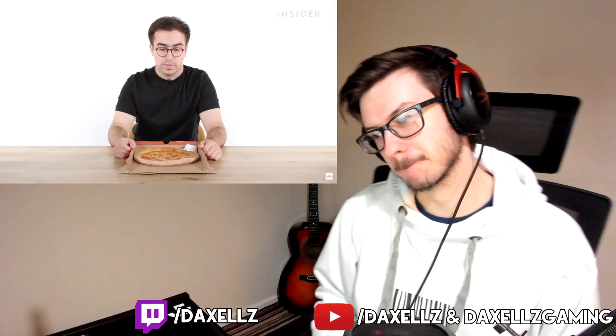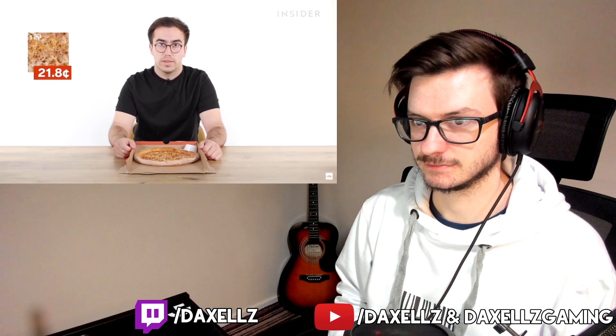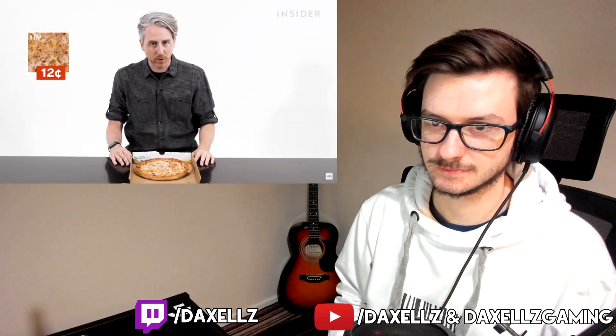In the UK, a small cheese pizza will cost you £11.99, which is around $15.54 — a price per square inch of 21.8 cents. Overpriced. In the US, a small is $9.49, which is about 12 cents per square inch.